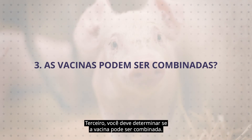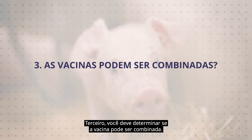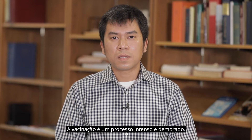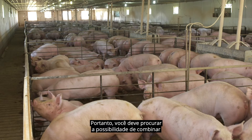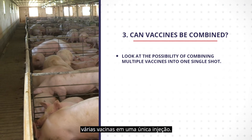Third, you should determine if vaccines can be combined. Vaccination is a time-consuming process. Therefore, you should look for the possibility of combining multiple vaccines into one single shot.